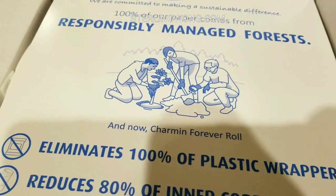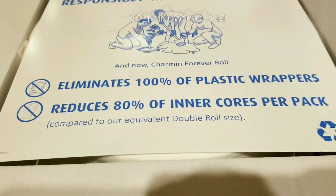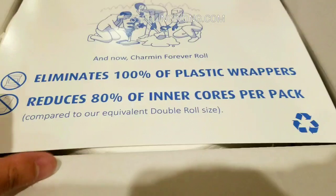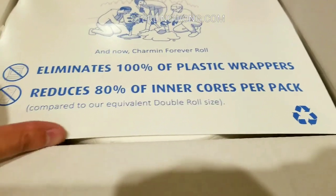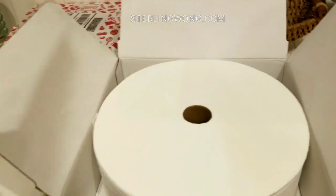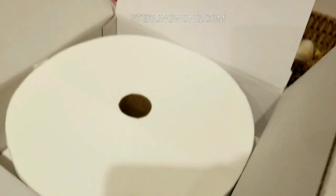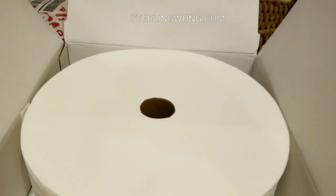So if you open the box, this is pretty neat. It has their sustainability information and it says it eliminates all plastic wrappers — there's no plastic in this box. It also reduces 80% of the inner cores per pack compared to the double roll size. It's two pounds of tissue paper, pretty thick and heavy, and since it comes in a cardboard box we could reuse it for other things.